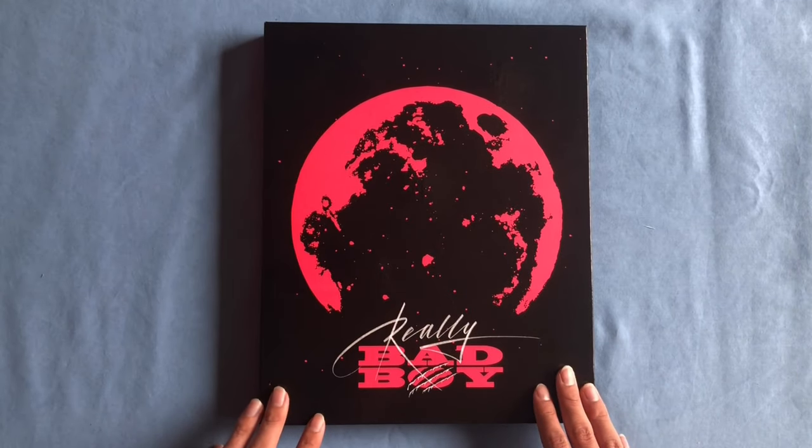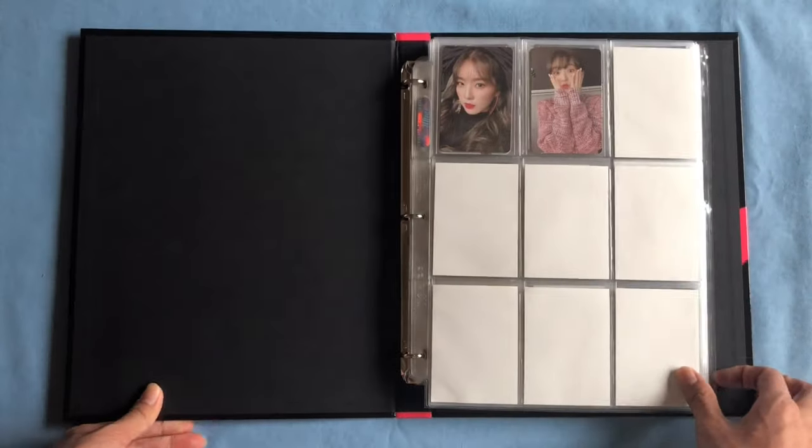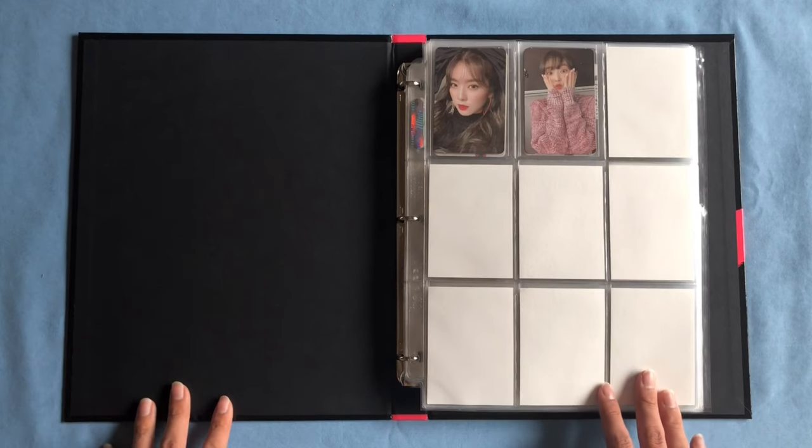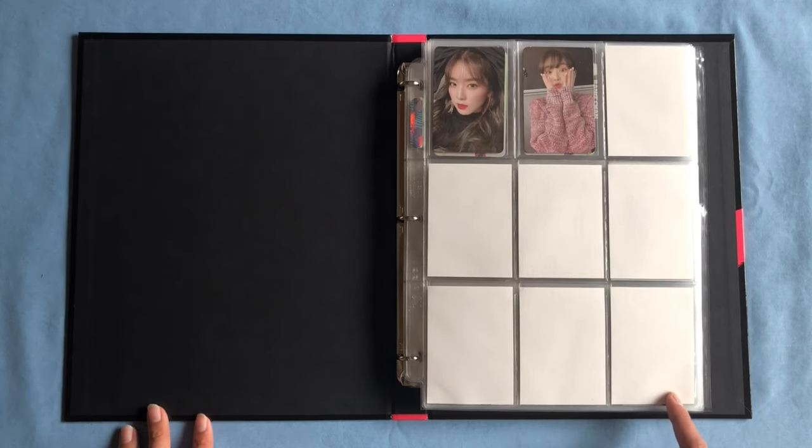We're gonna start off with my RBB binder, which I have made some changes in since my last organization video. On this first page we just have my really small Irene collection.